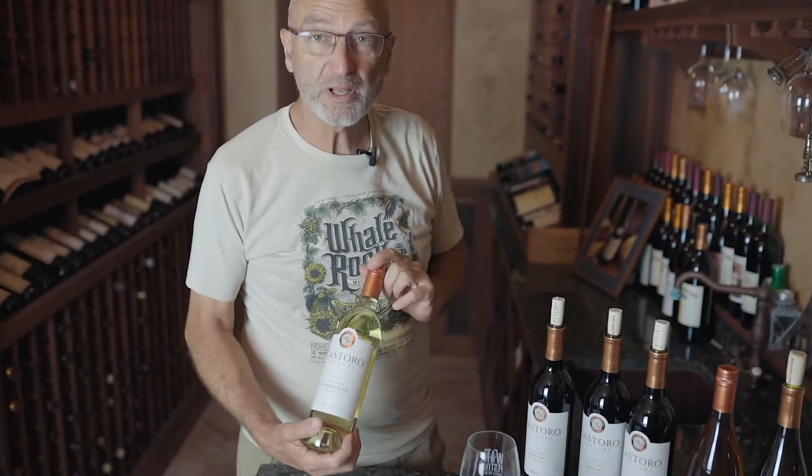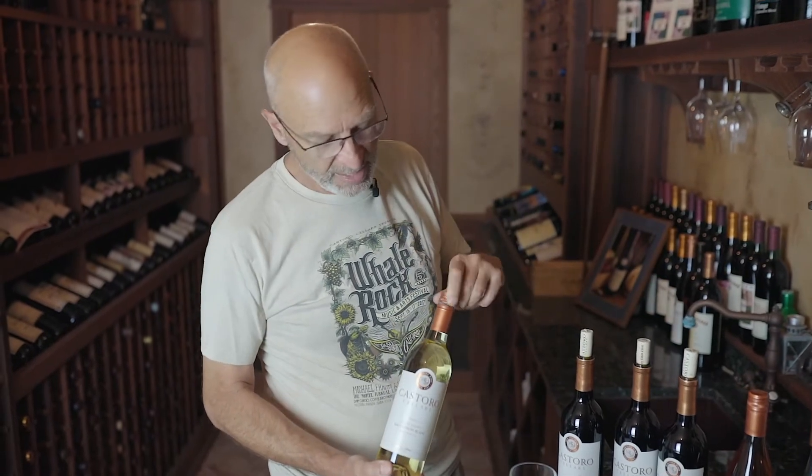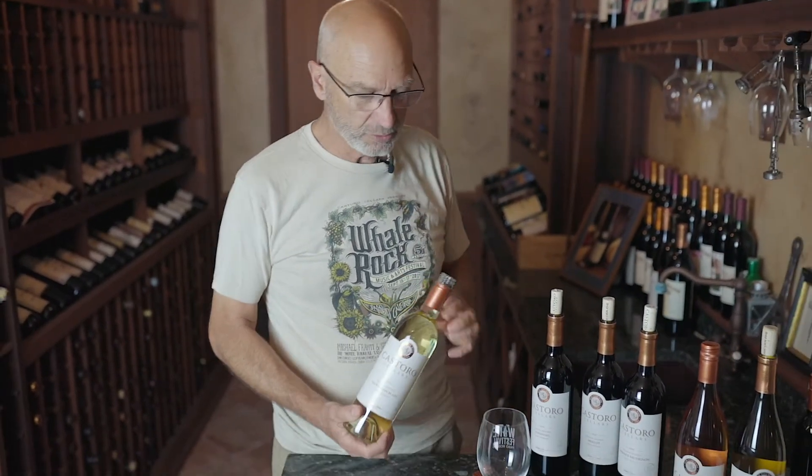Starting out with Sauvignon Blanc — one of my favorite wines — came from our Dos Venus vineyard. When we first acquired that vineyard it only had two different grape varieties. Today there's a little bit more, but we still have Sauvignon Blanc. That's a great grape from Paso Robles.